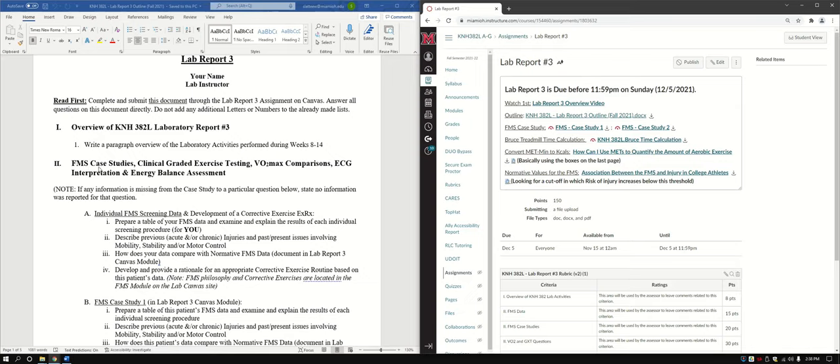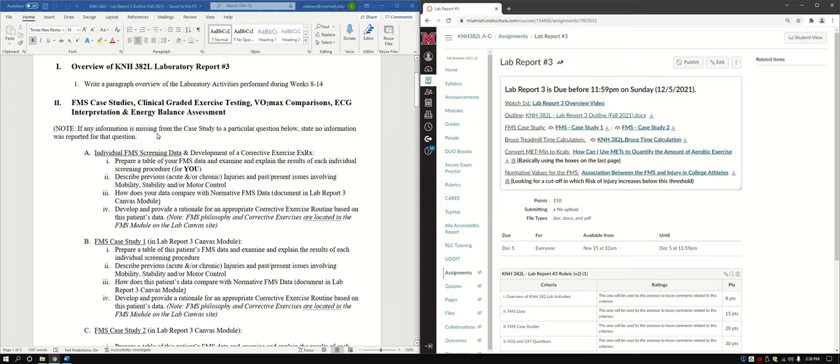Getting into the case study stuff, FMS is the first part. If any information is missing from a case study — and there is going to be some information missing — just make sure you state 'no information was reported for that question' and then move on. Don't leave it blank. This is the same thing you'd do when filling out any sort of evaluation, so the instructor knows you actually recognized that nothing was stated.